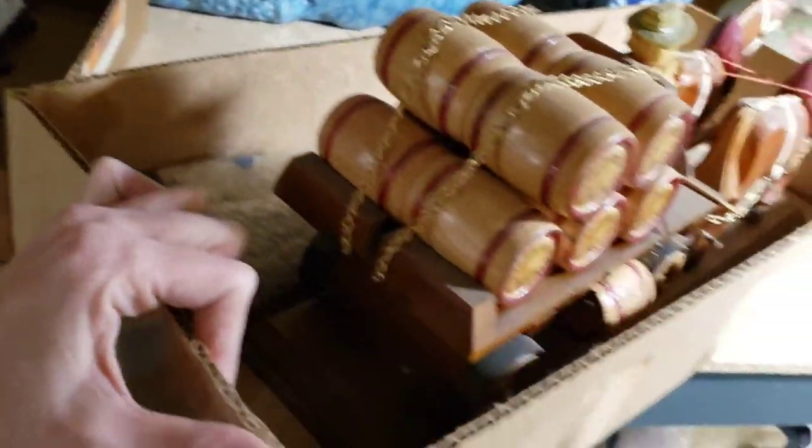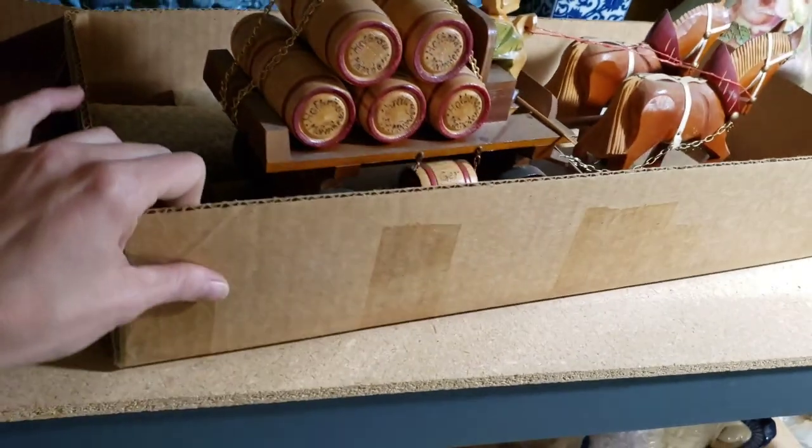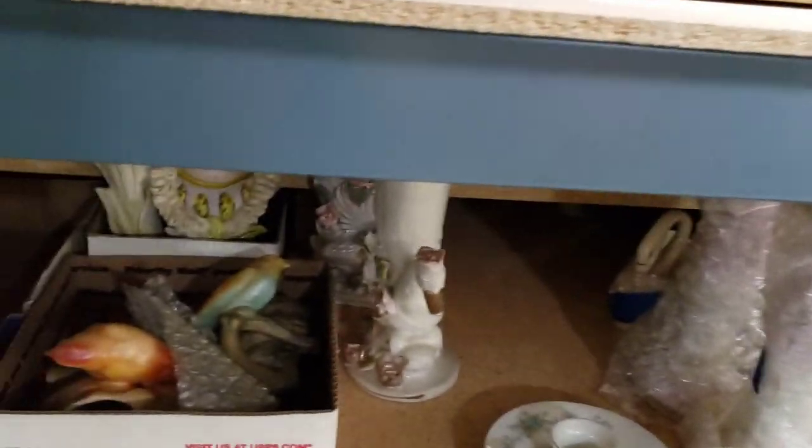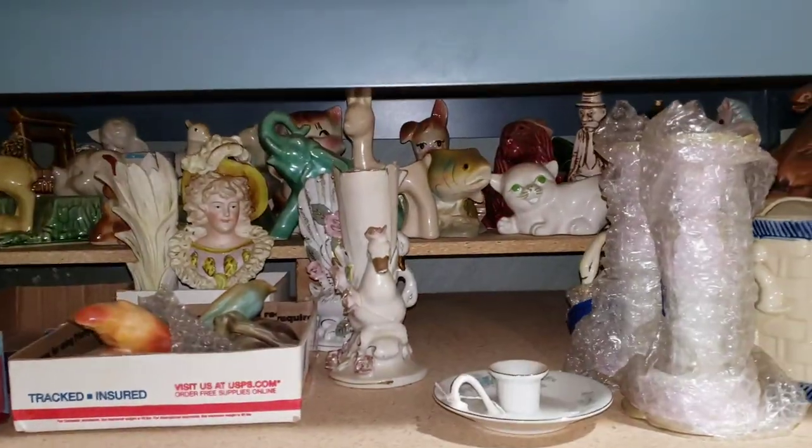They are scrimshaw. I don't know that they're super old scrimshaw, but I'm also not sure I can sell them. There are certain laws on that and I'm not positive. I know they're sold in Florida and such.